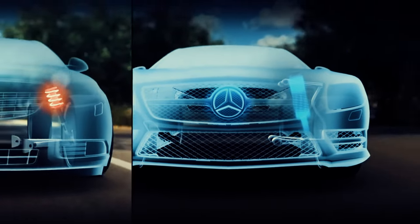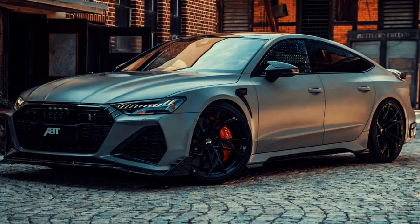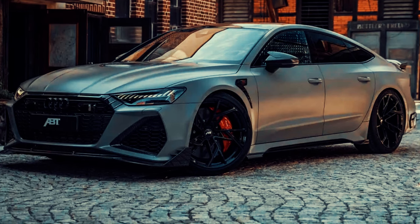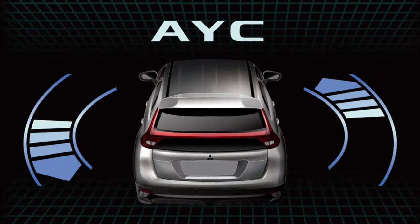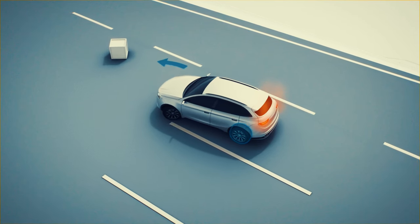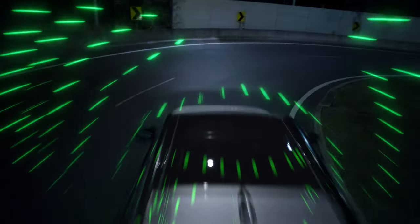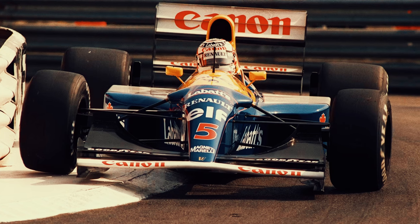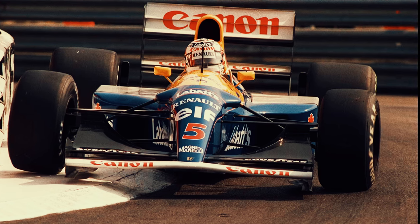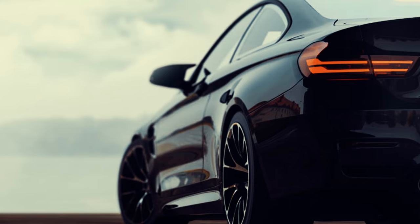These systems enhance ride quality and stability while also improving cornering performance and reducing body roll. For instance, vehicles like the Mercedes-Benz S-Class and the Audi RS7 feature active suspension systems that adapt to changing road conditions and driving preferences on the fly. Furthermore, advancements in chassis control technology, such as Electronic Stability Control or ESC and Active Yaw Control systems, have their roots in Formula One development. ESC systems monitor vehicle dynamics and intervene to help prevent loss of control in slippery or emergency situations, while Active Yaw Control systems adjust braking and traction at individual wheels to enhance stability and agility during cornering.